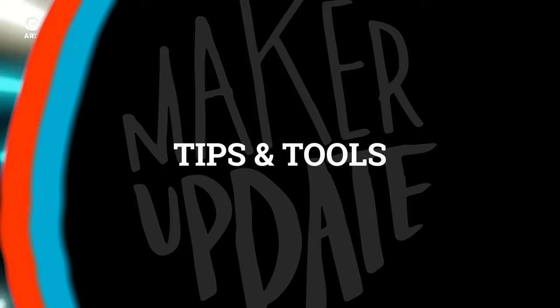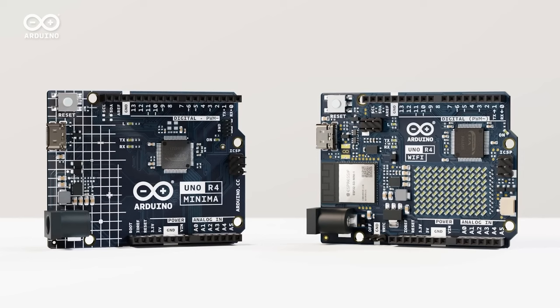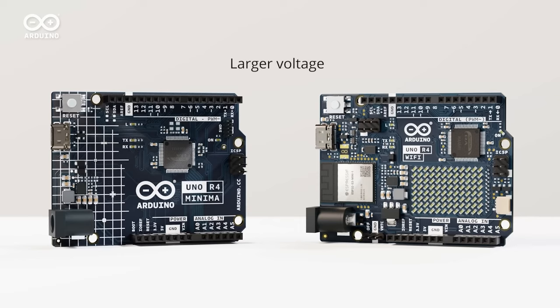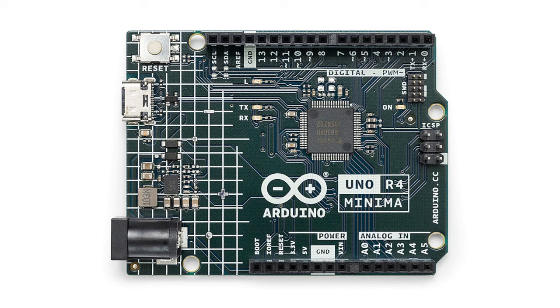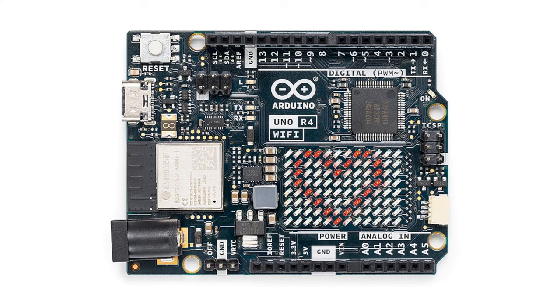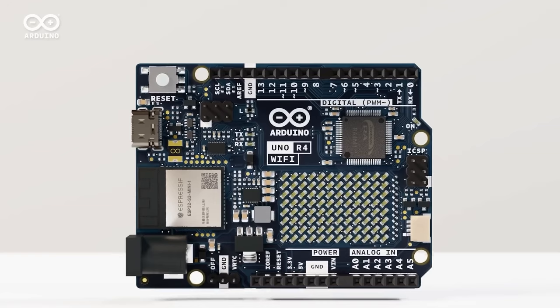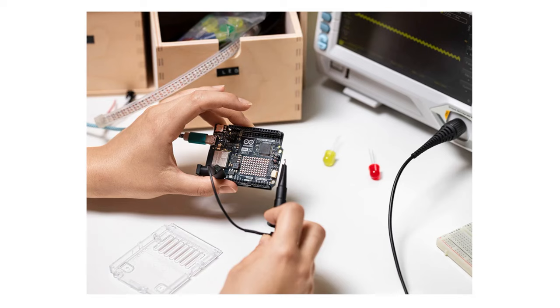The new Arduino Uno R4 Minima and Uno R4 Wi-Fi are now shipping and ready for your next project. These are updates to the classic Arduino Uno form factor with backwards-compatible pinout and shield compatibility. The Minima is essentially a standard Uno with more RAM and horsepower, priced at $20. The R4 Wi-Fi adds Wi-Fi, Bluetooth, quick pins for I²C connections, and a built-in real-time clock — plus a surprise built-in 12×8 red LED matrix display. The R4 Wi-Fi is priced around $28, available via the Digikey link in the description.